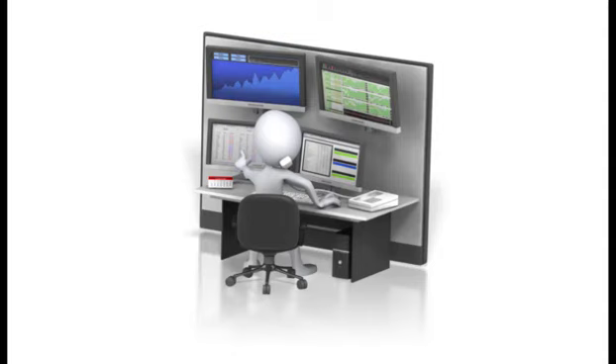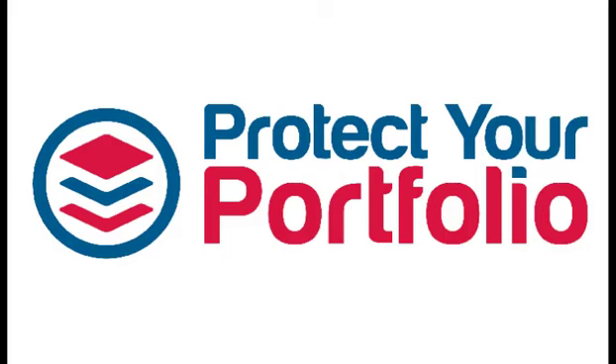Hello everyone, it's Stephen Whiteside here from TheUptrend.com with this week's edition of Protect Your Portfolio. In this weekly presentation, we take a longer-term look at the North American markets using weekly charts. We use weekly charts to help filter out all of that market noise from Monday to Friday, so you're left with just one decision point — the closing price from 4 p.m. Friday afternoon.